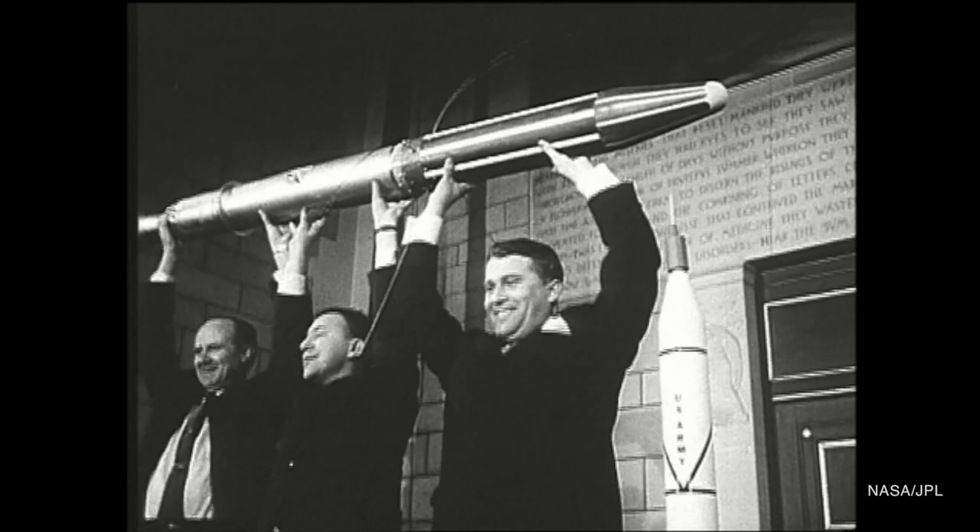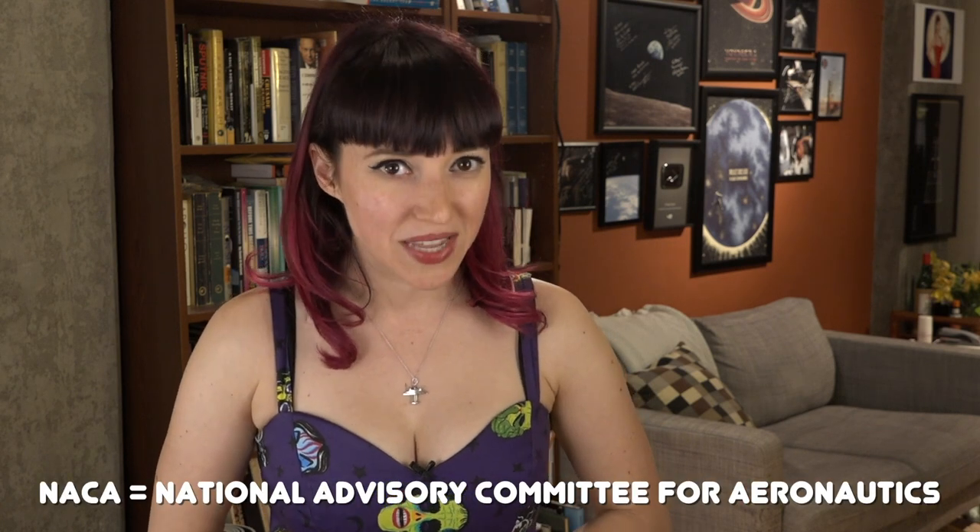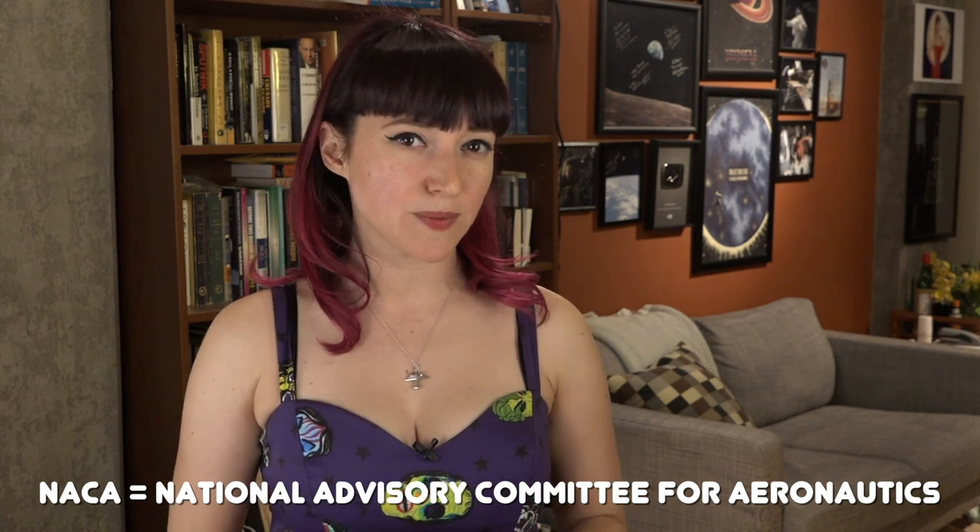Just like America's activities in space, JPL's contributions to the space age predate NASA. This is the center that built the Explorer 1 satellite, the first satellite that America successfully launched in 1958. It was in 1959 that JPL was folded into the relatively new National Aeronautics and Space Administration. Like every NACA center that also became part of NASA around the same time, JPL had its specialty: robotic missions and satellites.